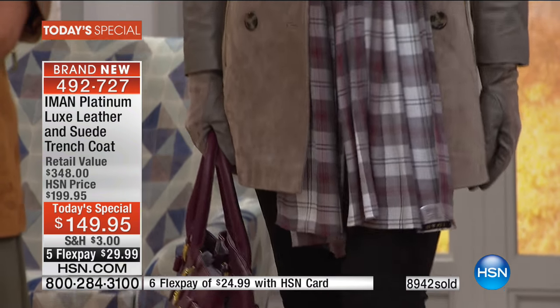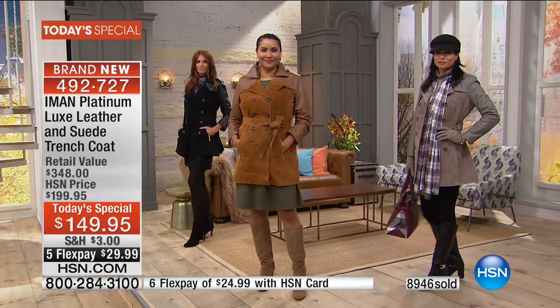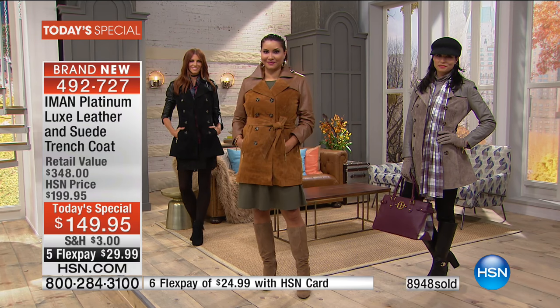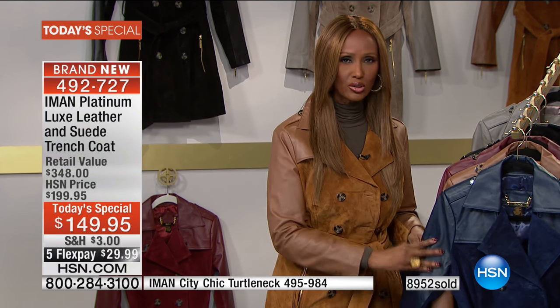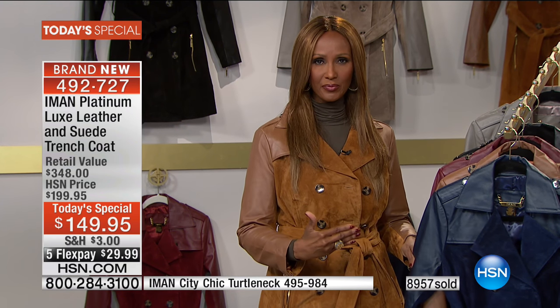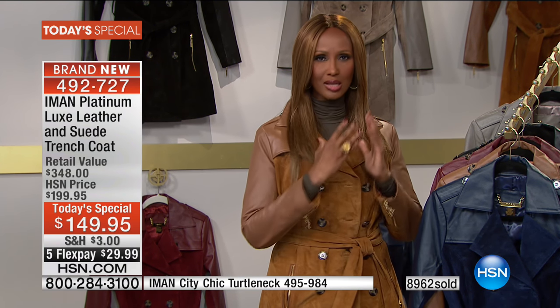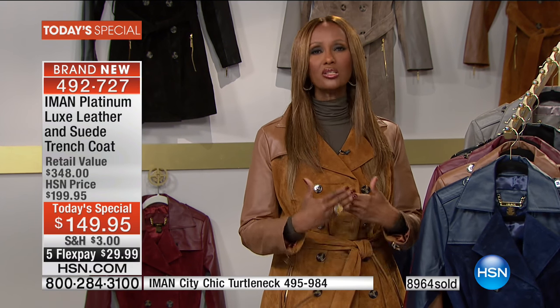We all work hard for our money, and especially for an investment piece — I know some of you think it's too high. But you're getting the best of luxe leather, the best of suede. For years to come it will pay for itself, because you won't need another coat. You will have an ultimate coat, a trench that doesn't go out of style, a color that is not a trendy color.